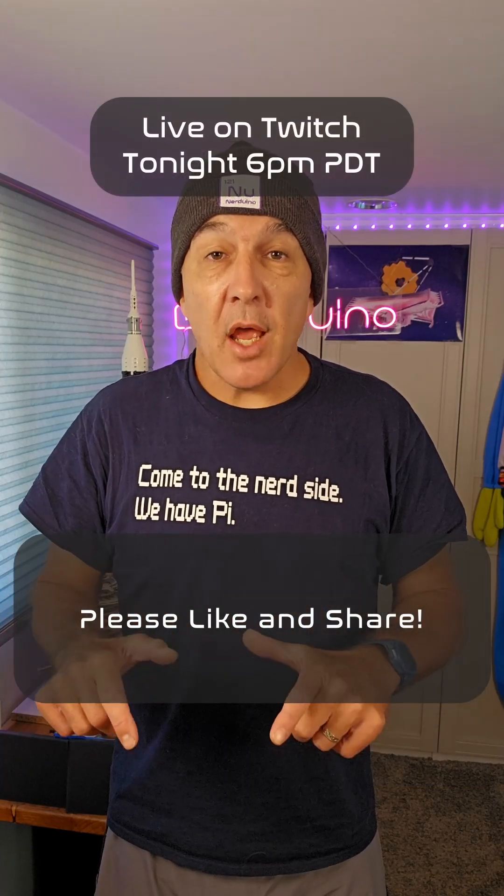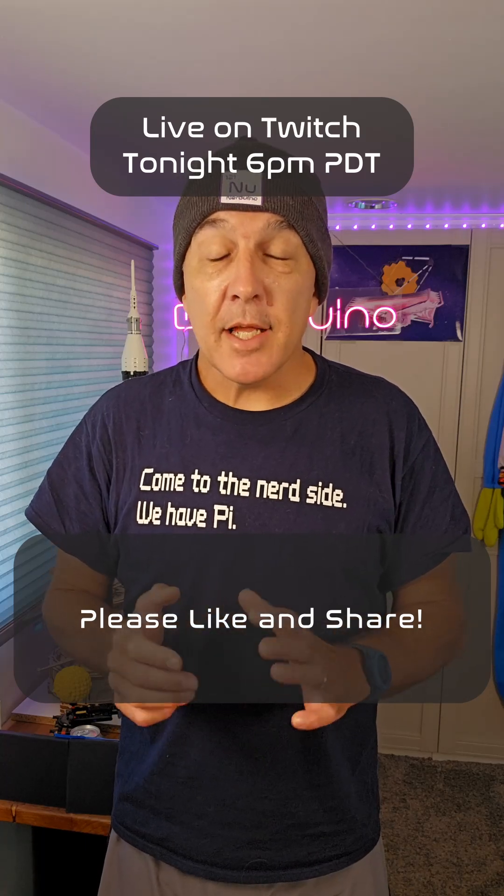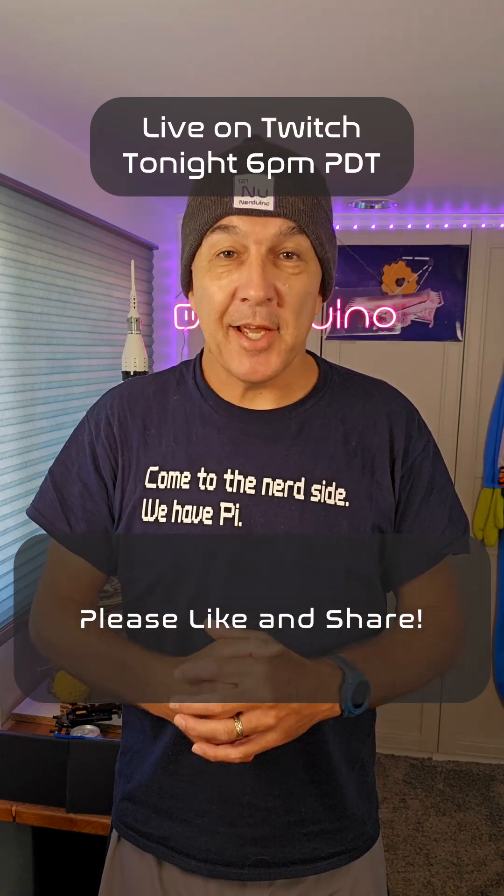That's our 60 Seconds. Join us live on Twitch tonight to watch a Falcon 9 launch from Vandenberg at 8:20pm. Please like and share if you enjoy the content. I'll see you back here tomorrow.